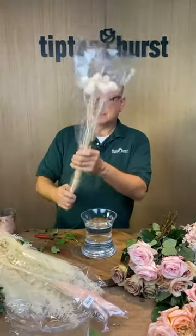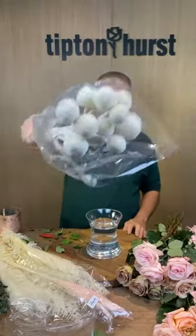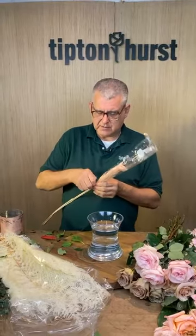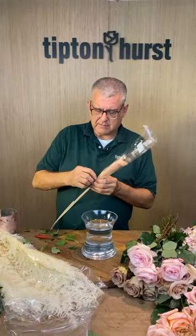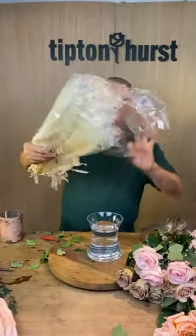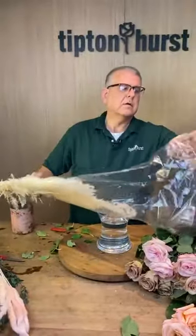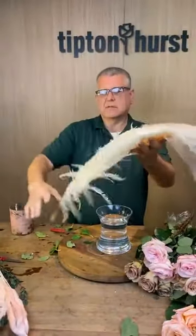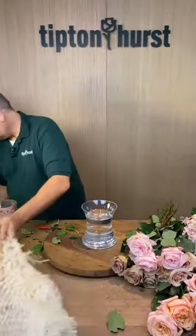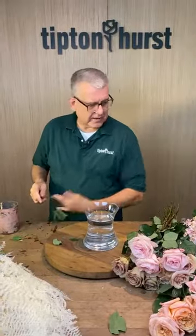We're going to use these dyed bleached billy balls, some dyed peach pompous grass from Accent Decor, and then this cool bleached fern — I don't even know the name of it, but it comes in a bunch like that and it's going to be one of our accents.